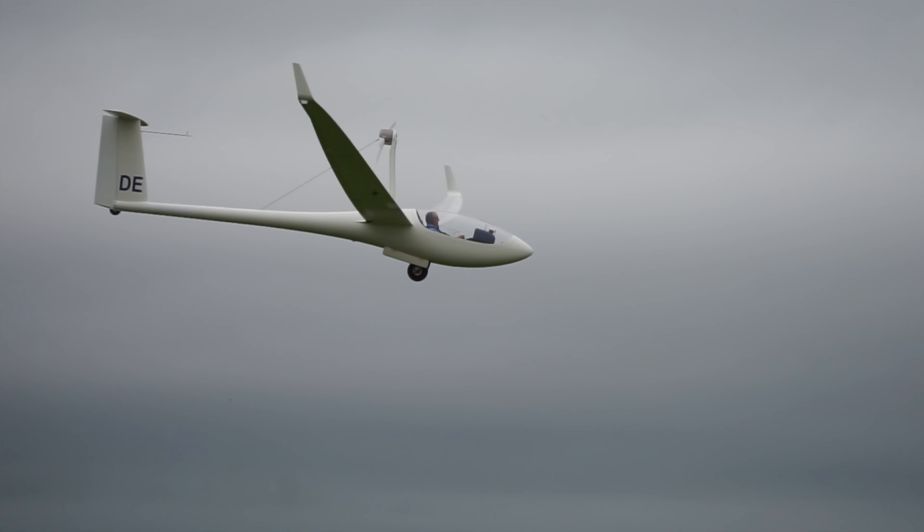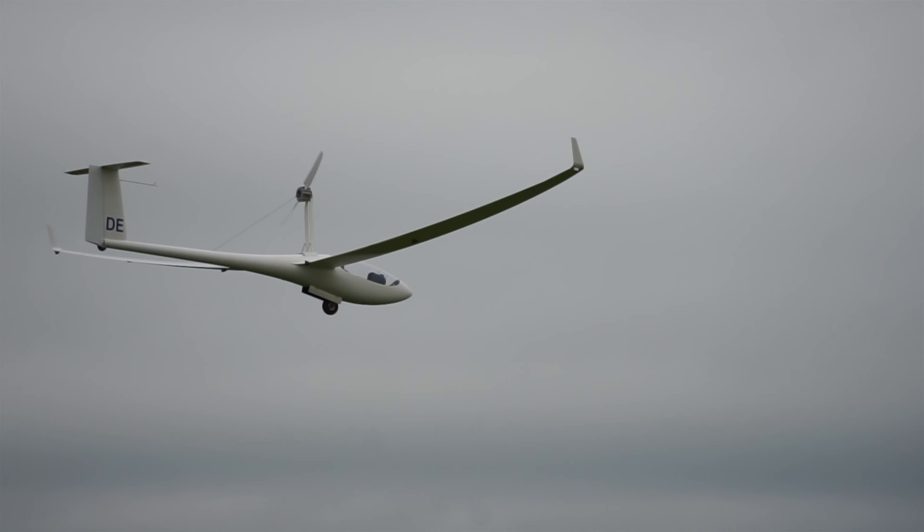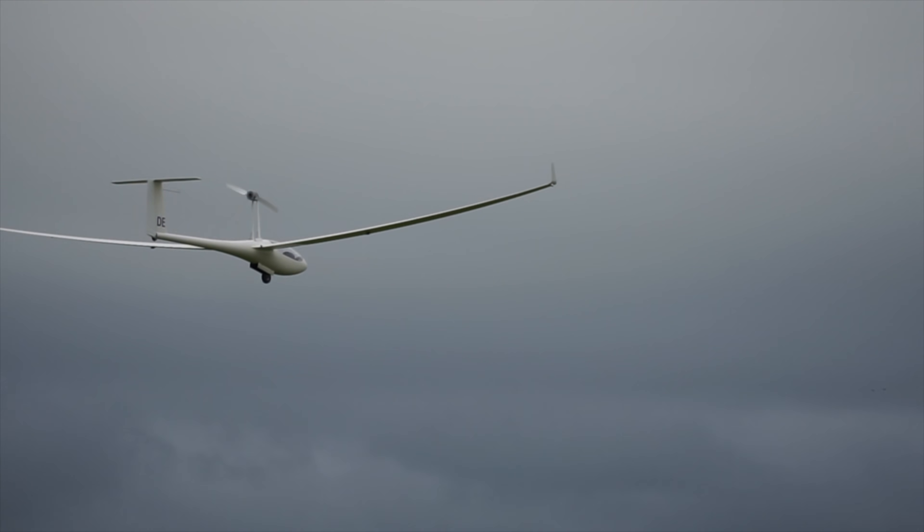Now, of course, most gliders don't have an engine, and even the ones that do have an engine, you can't get your engine up and running that quickly, so going around is generally not an option for a glider.